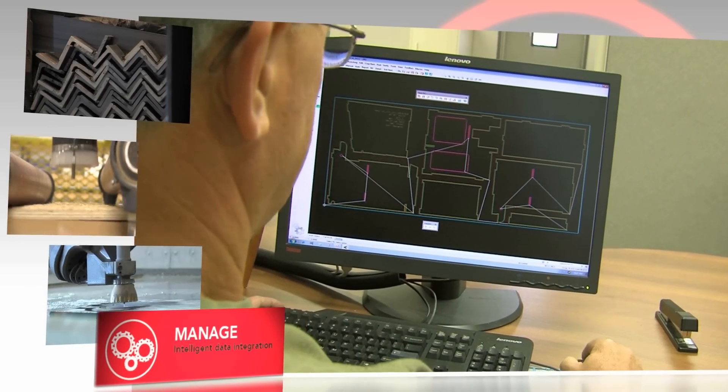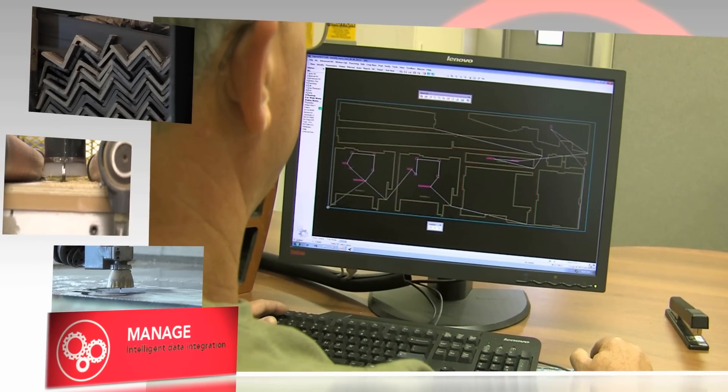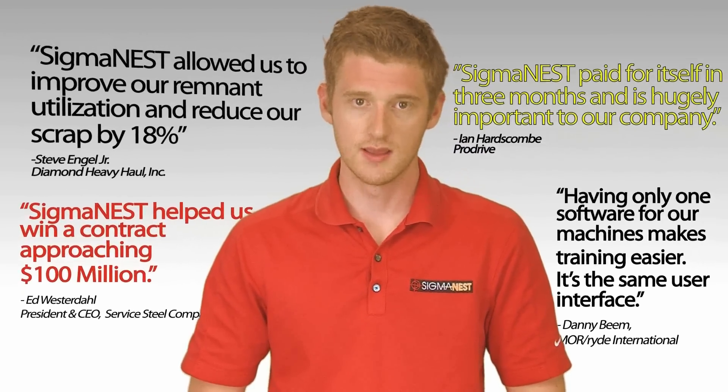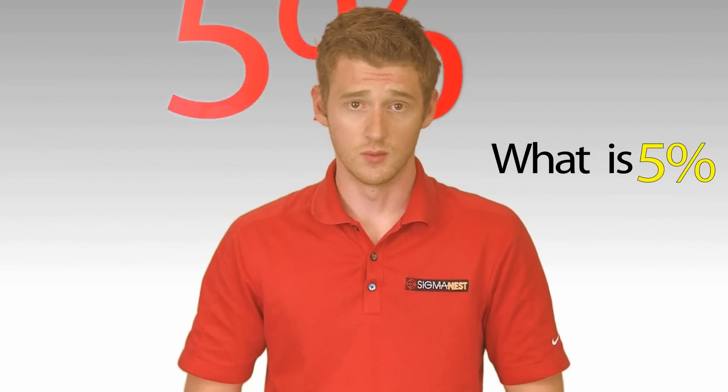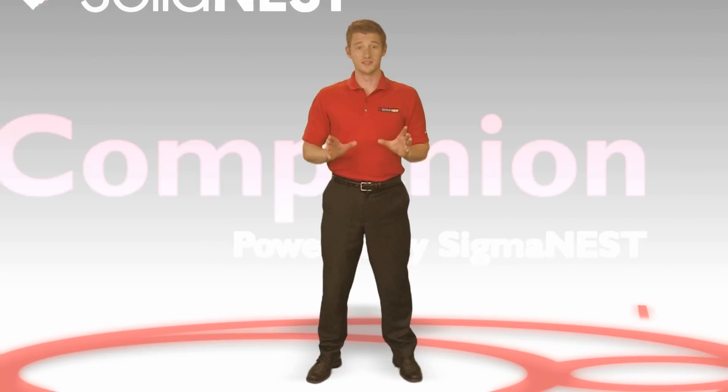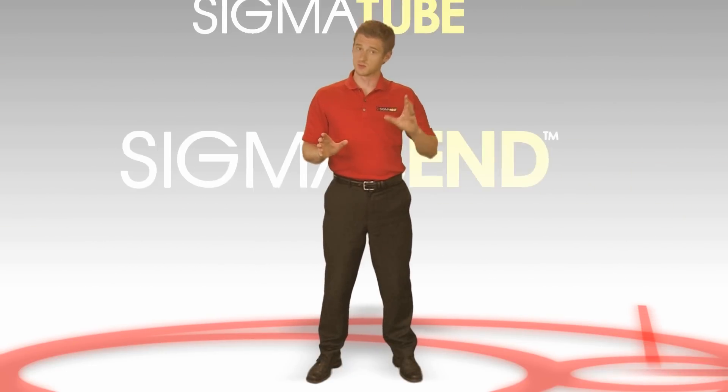We do multiple boats together, nest them to maximize yield. With more than 20 years of nesting experience, Sigma Tech has been leading the industry in cutting solutions. With our software, you could be saving more than 5% on your scrap rate. We're always developing new ways to save customers time and money.